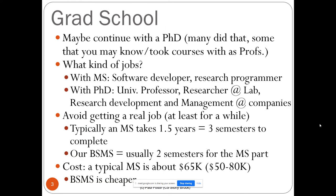What exactly is grad school? It's a more advanced degree in computer science. Many of you may decide to continue with a PhD — some professors you may have taken courses with went through this system, including Professor McDonald's and myself. With an MS you can become a software developer or programmer in a research lab. With a PhD: university professor, researcher, or research and development management at companies.